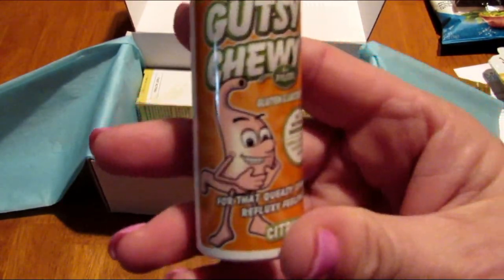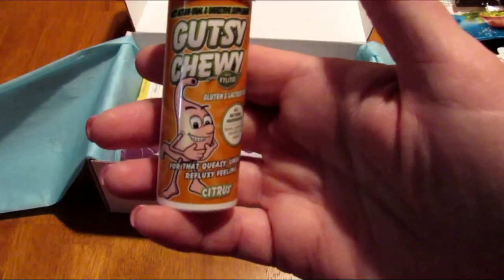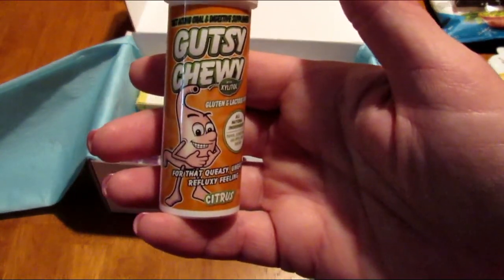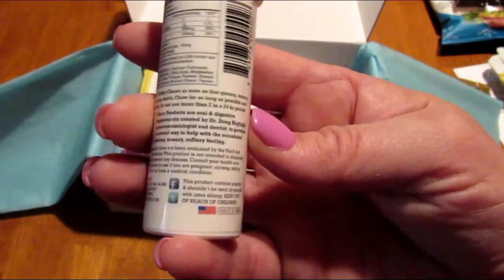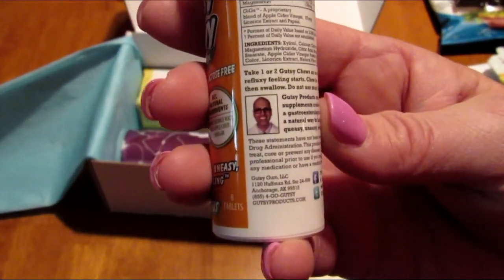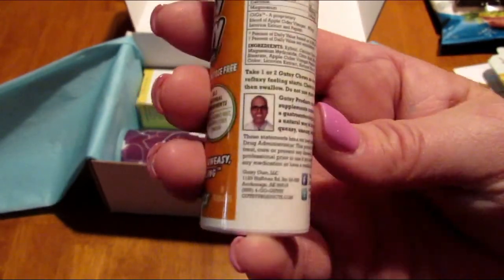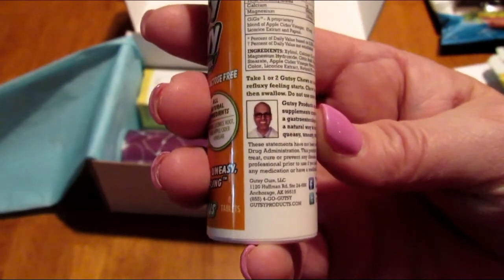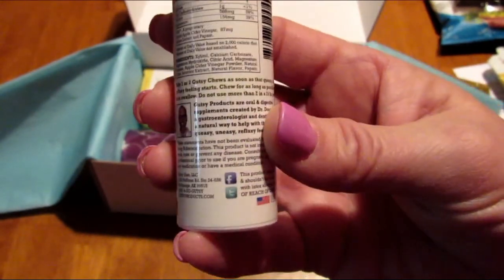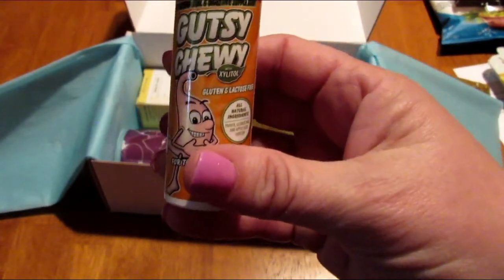Next is Gutsy Chewy with xylitol — gluten and lactose free. It's for that queasy, uneasy, refluxy feeling. I'm really excited to try this because I have stomach issues. The directions say to take one or two Gutsy Chews as soon as that queasy, uneasy, refluxy feeling starts, chew for as long as possible, then swallow. I can't wait to try these and I hope they work — if they do, I will be buying them.